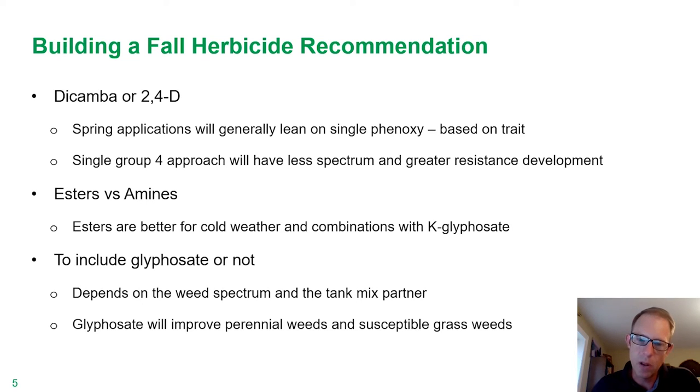Now what about glyphosate? In a lot of cases, the focus is on the broadleaf weeds, so it depends on the weed spectrum and maybe the tank mix partner. In general, the glyphosate does help round things out. It's going to certainly help on perennial weeds if you're dealing with dandelion, maybe Canada thistle in the fall if you've got some rosette regrowth, and certainly if you look at some of the annual grasses, particularly the bromes, glyphosate is certainly going to help out in those situations as well.